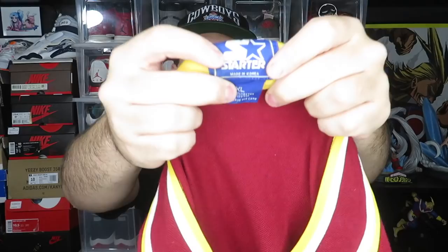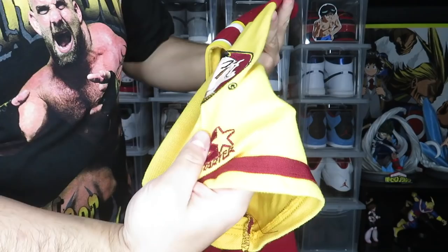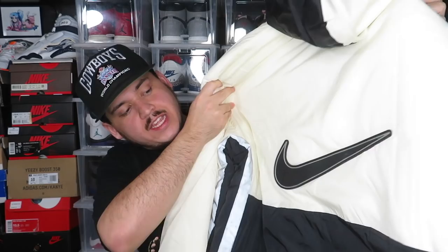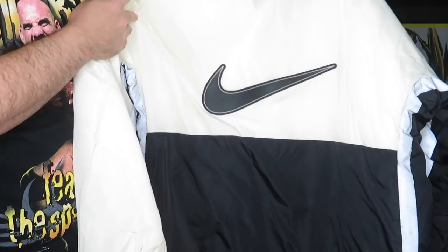Eight pairs of shoes — now let's jump into the clothes. Everything's folded up so I'll just pull it out and show you. First up we have a Starter Florida State jersey, size XL. You've got 'Florida State' spelled out on the front, the logo on the sleeve, and the Starter logo.